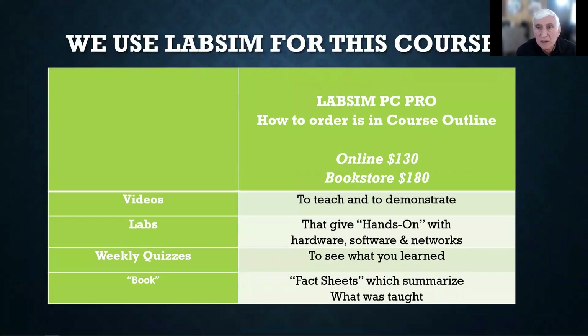We use LabSim for this course — specifically LabSim PC Pro. How to order it is in the course outline. You can buy it online for about $130, or at the bookstore for $180. If you're on financial aid, you can do it either way, but if you buy online you have to submit your bill to the financial aid office. LabSim consists of videos that teach concepts and do demonstrations, labs that give hands-on experience with hardware, software, and networks, quizzes to check what you've learned, and fact sheets that summarize what was taught.